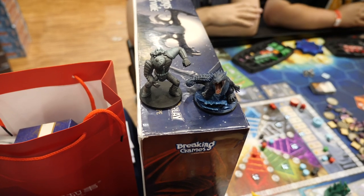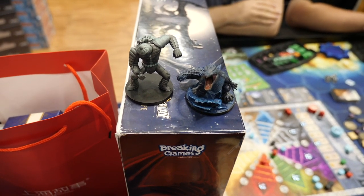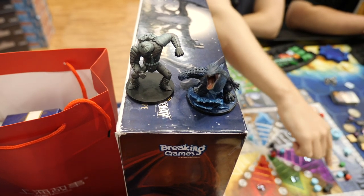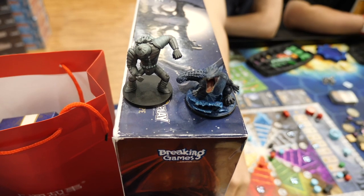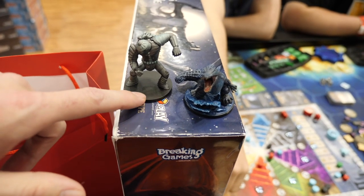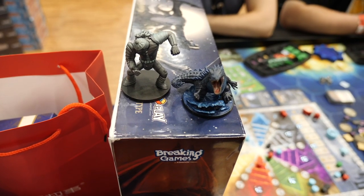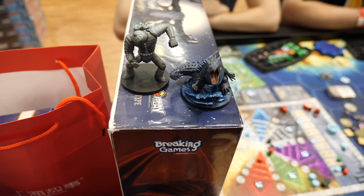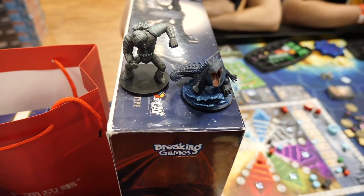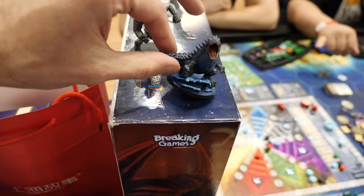These are some of the upcoming minis from Dwellings of Eldervale that I painted during DiceTowerCon while I had about an hour or two free. This is the Iron Golem and the Croc. Right now they're doing a full demo game with a bunch of different painted minis — some of them were spray-painted, some weren't — but you can see the level of detail that these models are going to have.